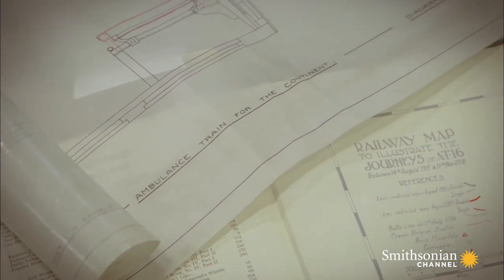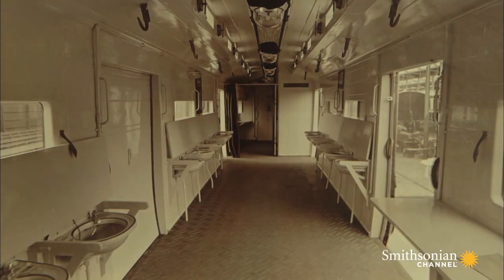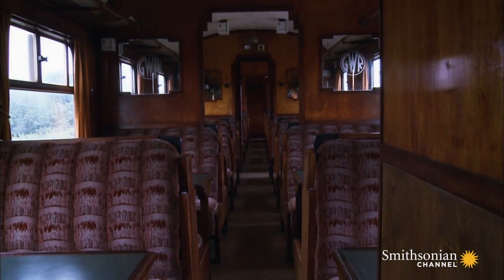At the end of the First World War, ambulance trains continued to play a variety of roles, but many carriages were reconverted to commuter cars.